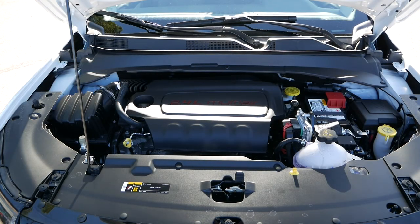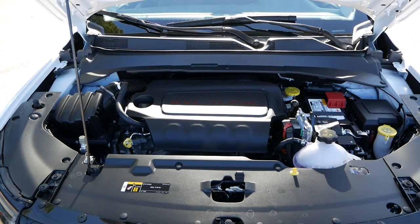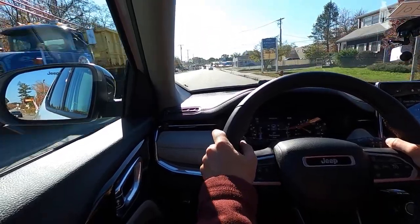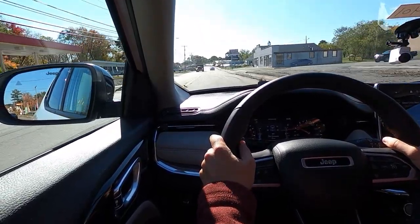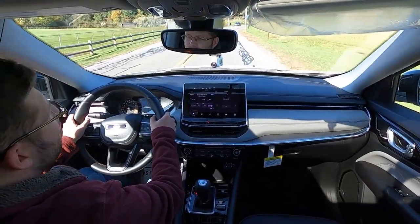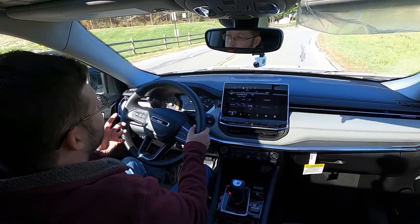Under the hood, the Jeep Compass is powered by a 2.4-liter naturally aspirated four-cylinder engine that produces 177 horsepower and 172 pound-feet of torque. Our model today is a Limited, so we have the 9-speed automatic transmission, though a 6-speed auto does come standard for Compasses with front-wheel drive. As expected, this crossover isn't the quickest nor the peppiest, yet it falls in line with competitors with similar non-turbo powertrains. Where the Compass does impress is with a smooth and direct steering feel that differs a bit from other domestic offerings in this segment.